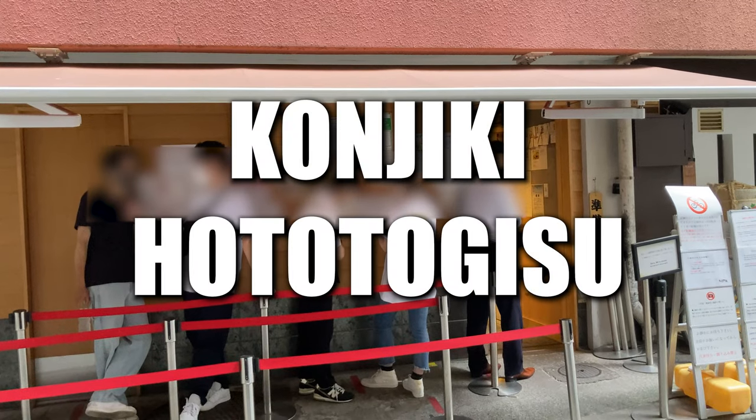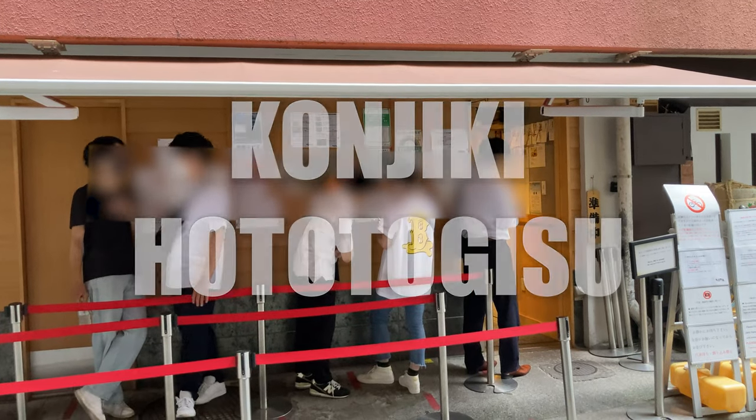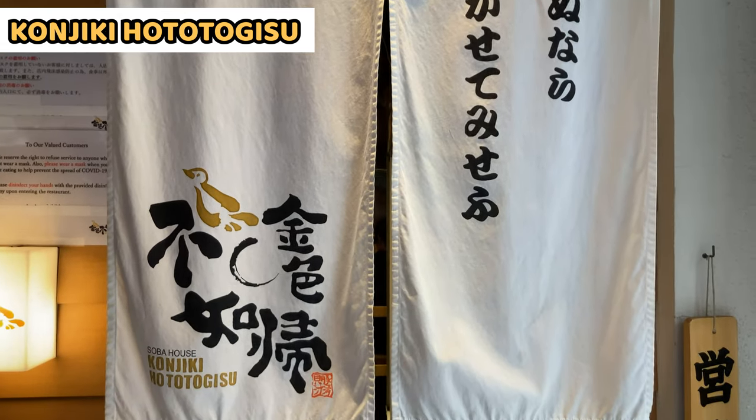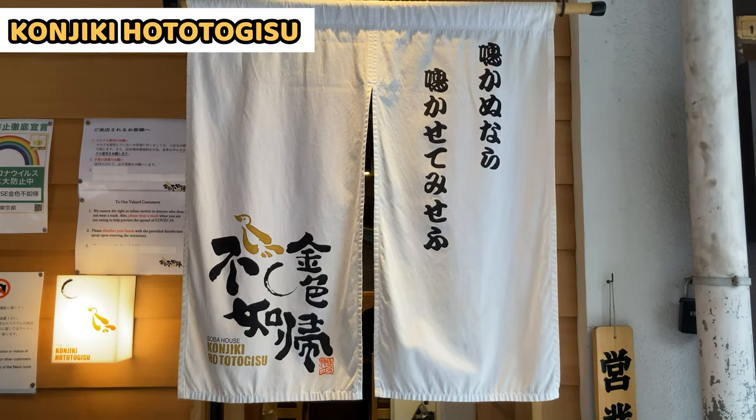The first Michelin star ramen shop is Konjiki Hototogisu. This ramen got its Michelin first star in 2019. I visited on a weekday, but many people were waiting for ramen.